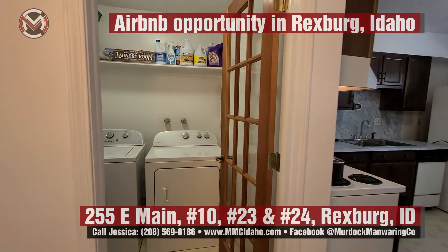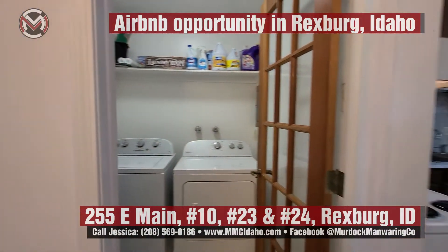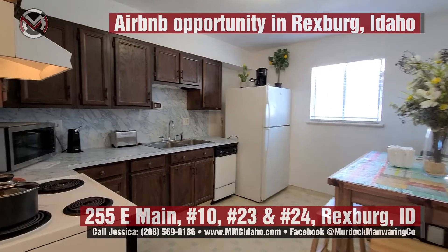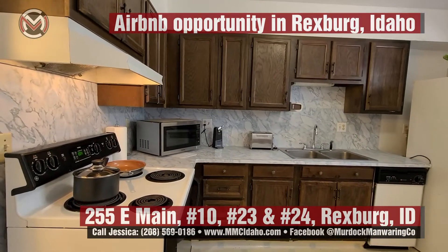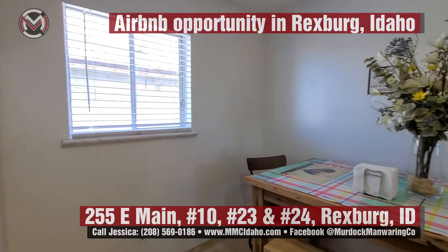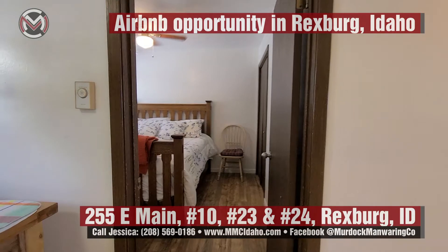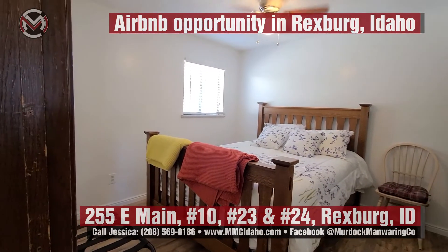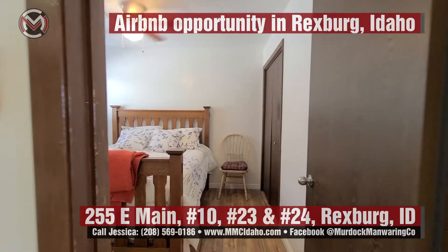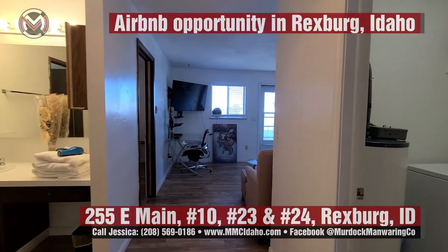All appliances including washer and dryer are included. This unit does have radiant electric ceiling heat. Here is the second bedroom. This is unit number 10.